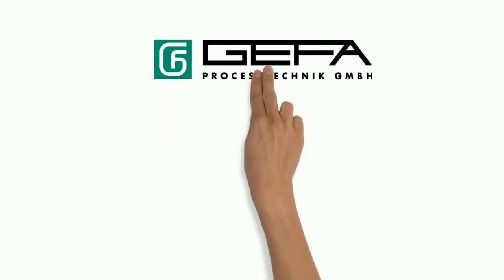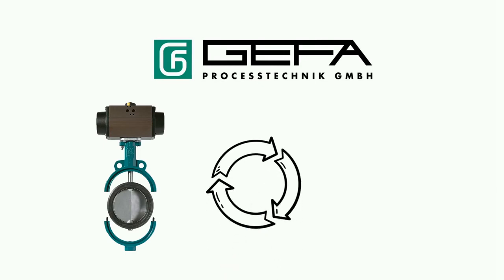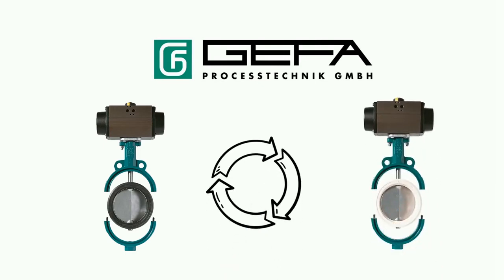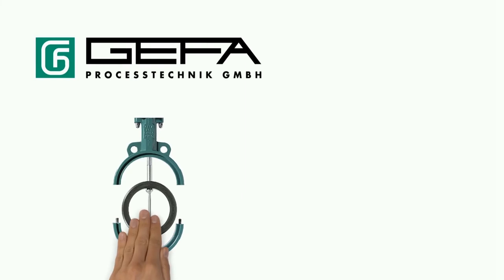GEFA Process Technik has a two-piece butterfly valve in its product portfolio. The two-piece housing design allows the seat ring to be easily replaced, meaning the housing can actually be reused. In the event of a repair, Paul just needs to order a seat ring and insert it in the reusable housing of the GEFA Process Technik butterfly valve.